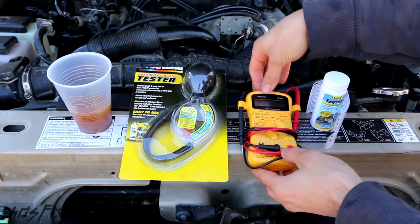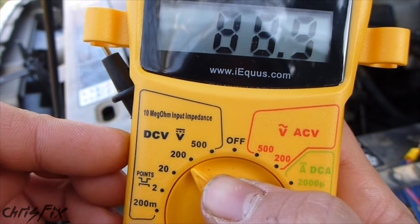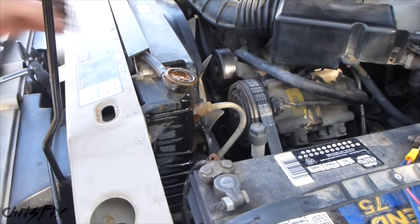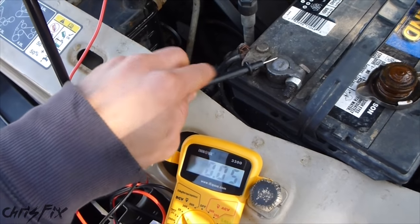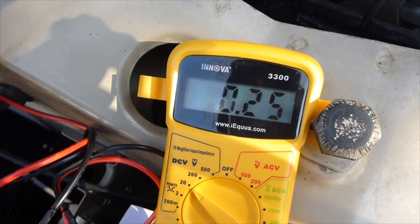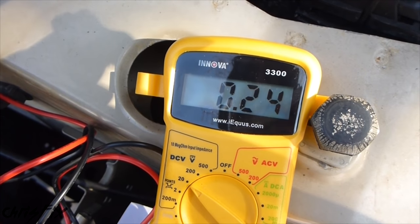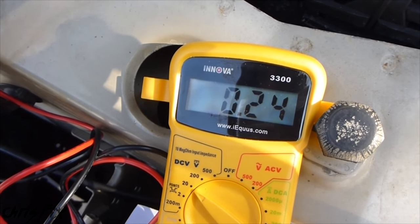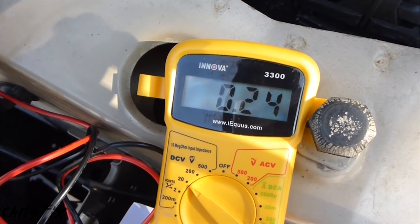The next test we're going to do is use a multimeter to see any electrical current that might be in the coolant, which will identify any electrolysis. Set your multimeter to 20 DC volts, and you can either go in through your radiator cap or through your coolant reservoir. With the engine off, get a reading by sticking one of the leads into the coolant and the other lead onto a ground. You want to see a reading of 0.3 volts or less. Right here we're at 0.24, which is pretty close to 0.3, but this is with the engine off.